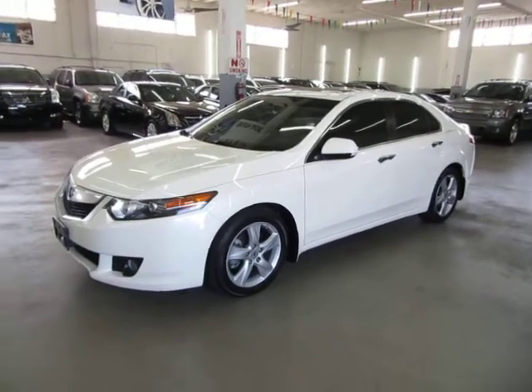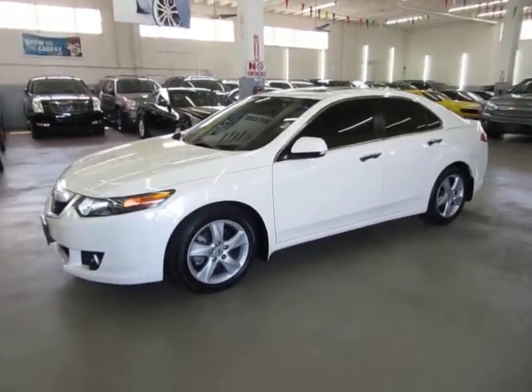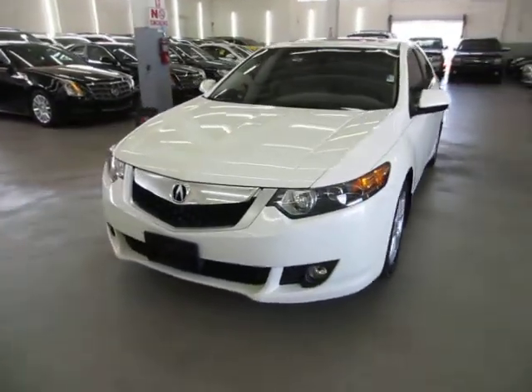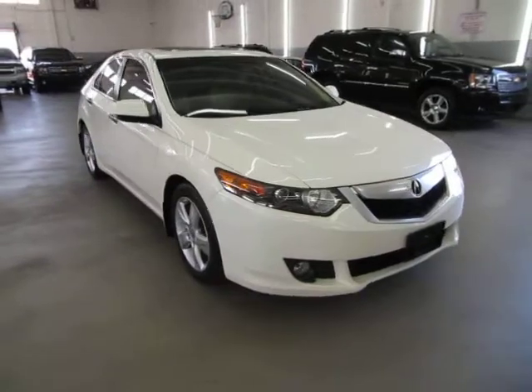Up for sale now at VehicleMax is a beautiful 2010 Acura TSX with only 63,000 miles, pearl white on the outside with tan leather interior and a factory power moonroof, heated seats, power seats, and a number of other options. It has a clean title and a clean Carfax you can view right now for free at our website, VehicleMax.net.